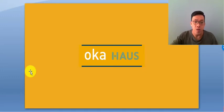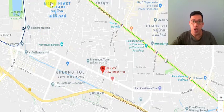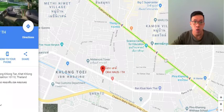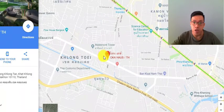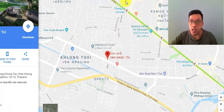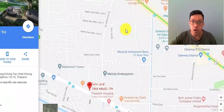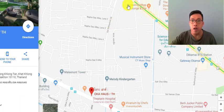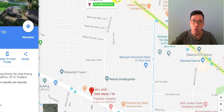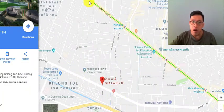Let me show you where exactly the location of Oka House is. If you look at this map, I've already dropped the pin — this is where Oka House is. The nearest BTS is Thong Lo BTS over here. To get from Thong Lo to Oka House, you can travel via Soi 36. From here going towards town — to the left — it's a two-way lane, and you can come all the way down to this road. This is a main road that runs parallel to Sukhumvit Road, and we call it Rama 4 Road.